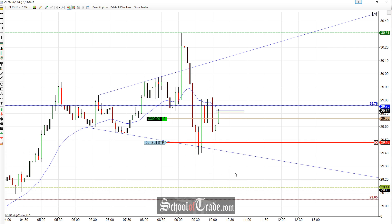29.66 is the long entry, stop is down at 29.48. The main objective on this is going to be up to the highs. We're going to look at four contracts off at the highs of the megaphone.